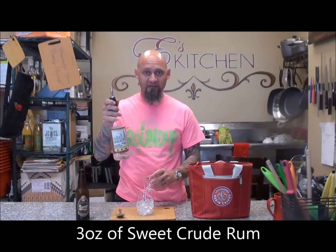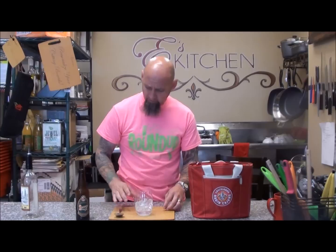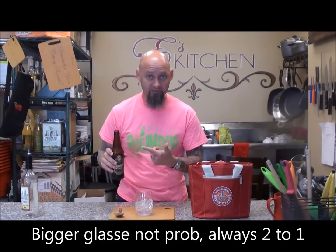We're going to take three ounces of Sweet Crude Rum. Go ahead and pour that out into our little measure. Looks like I need another bottle. And then we're going to take six ounces of cold Noble Cane, which basically means half a bottle because it's a 12-ounce bottle.